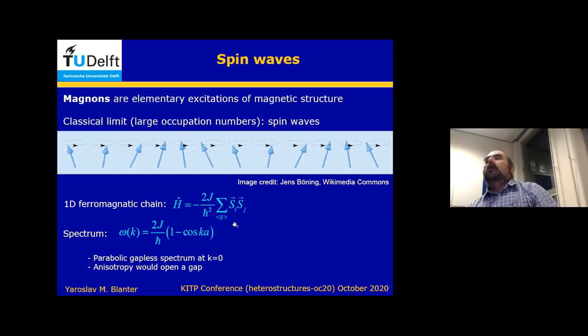Now I will give an introduction about spin waves and magnons, even though probably most people know what I'm talking about and it would be quite elementary. Spin waves are waves of magnetic structure, and the textbook example of spin waves is a one-dimensional ferromagnetic chain.